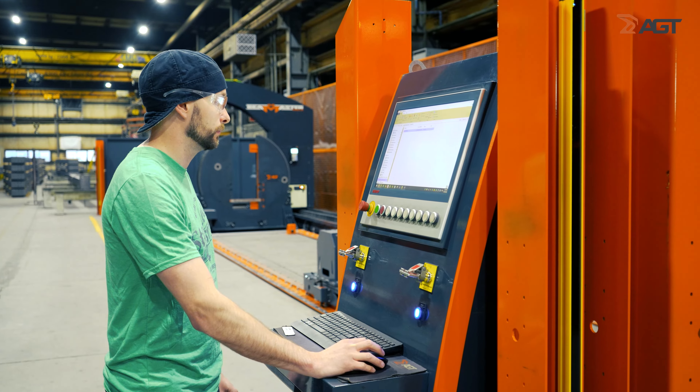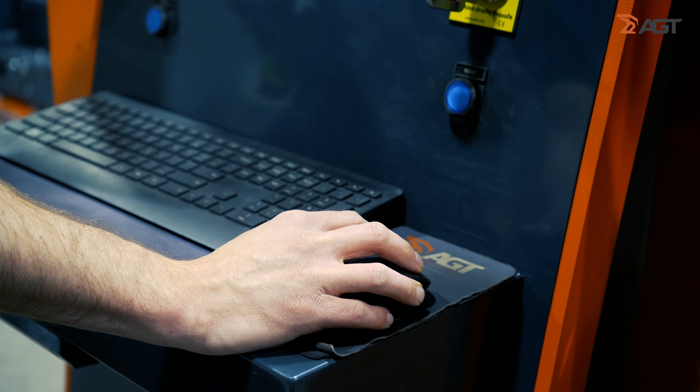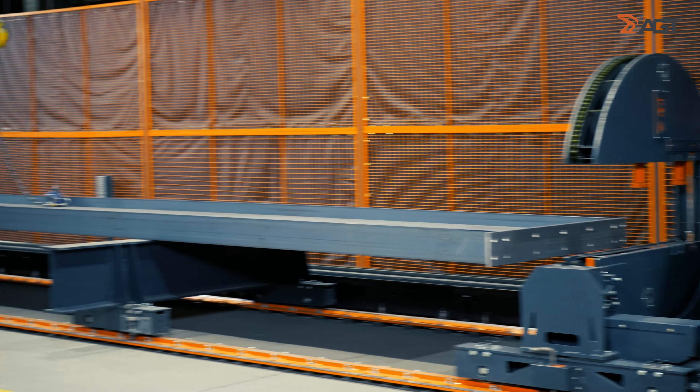My name is Randy Thiessen. I'm a robotic weld cell coordinator. I do some welding and I can also fit. I operate the machine at the computer console. I load 3-plate beams in, and the robot does the missing welds.